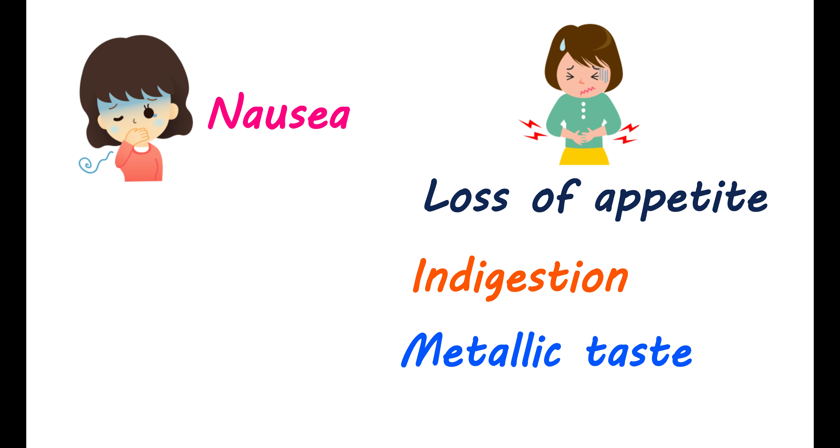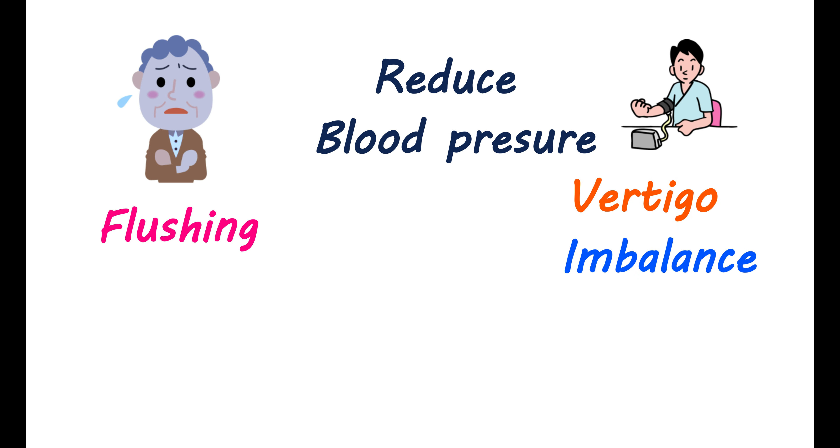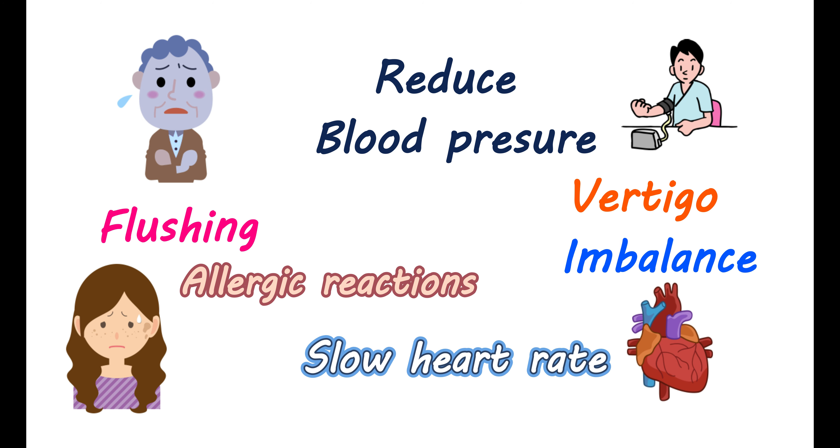You may notice involuntary movement of the eye and double vision. Your skin and face may become warm and reddish due to flushing. It can also reduce your blood pressure and cause vertigo and imbalance. However, many of these side effects are mild and are under control. In a few people, methocarbamol can produce allergic reactions leading to itching, rashes, swelling, and difficulty breathing — in such cases, this drug shouldn't be used. Methocarbamol can also slow your heart rate, and in some people it may cause confusion and loss of memory.